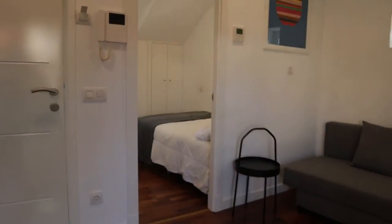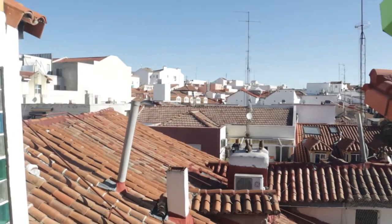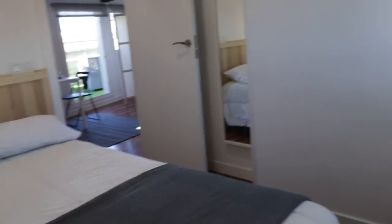The second bedroom here, with a double bed, this entire wardrobe, and an interior window. That's the second bedroom of the apartment.